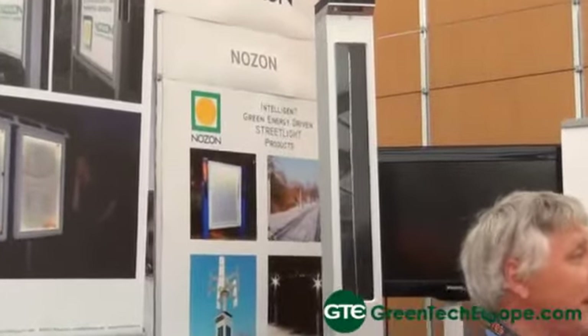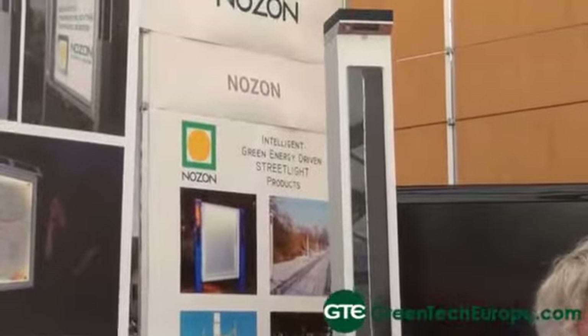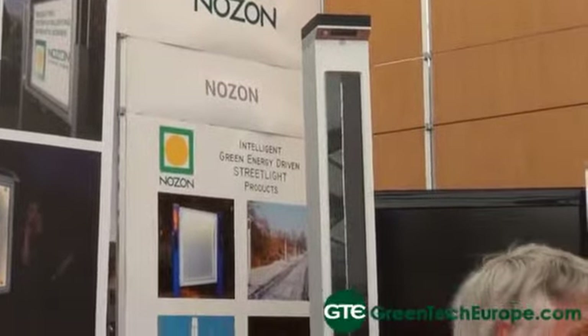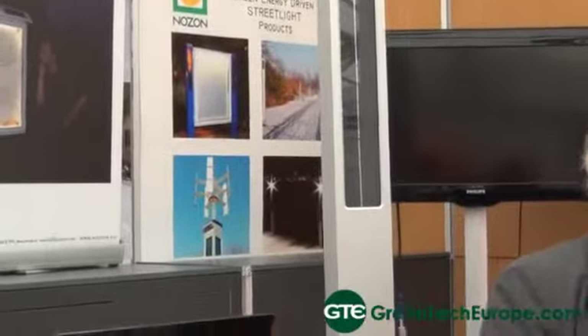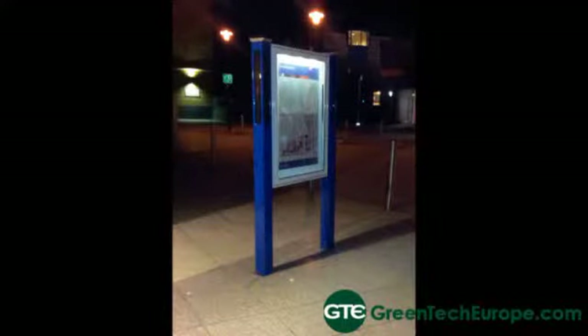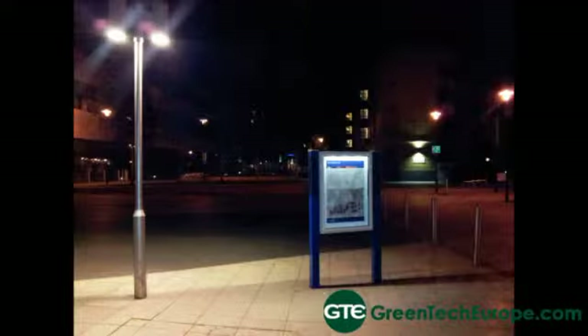Our main technology at the moment is street lighting — smart intelligent street lighting. This is our main product and our goal for the future. But we also have information boards and signs, billboards, and also these kinds of poles that indicate directions, like pointing to a museum.